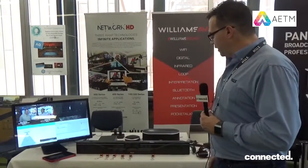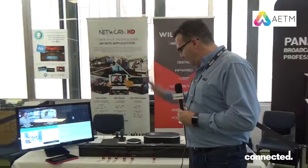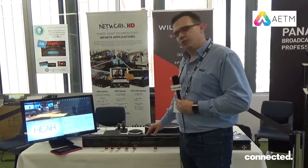Moving on, we have the Yamaha Unified Communication product. We have on display the CS700, which is a USB speaker bar camera solution.